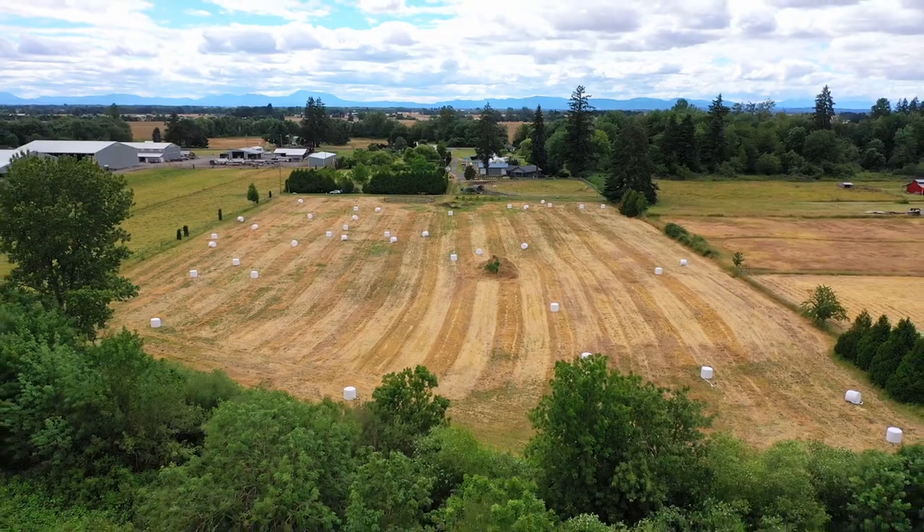We'd love to see you out here. Maybe this could be your perfect farm. Give us a call or look us up on OregonFarmandHomeBrokers.com.